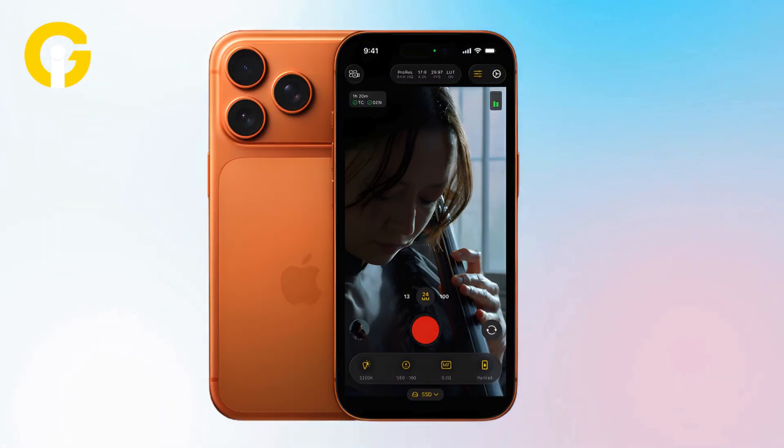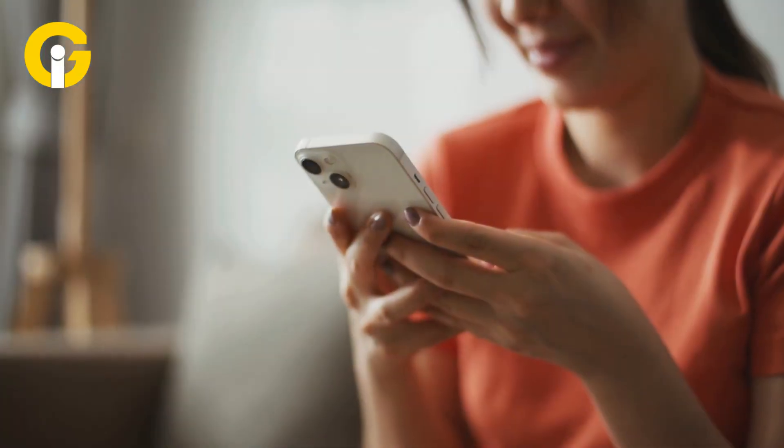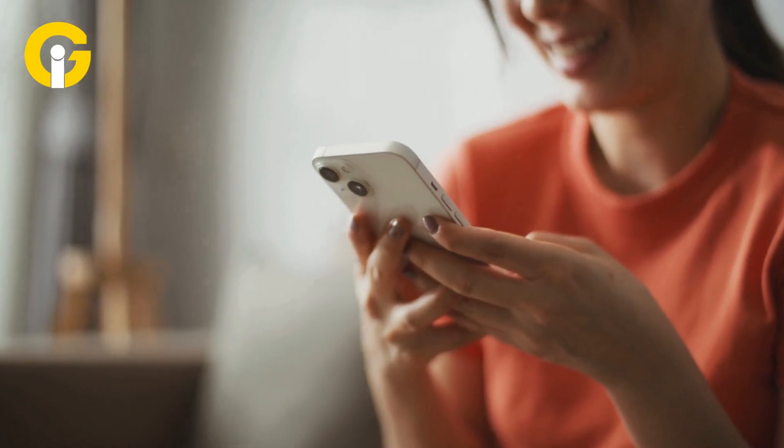And if you're tired of accidentally opening your camera, you can now disable the lock screen swipe-to-camera gesture. It's your choice to keep it quick or locked down.